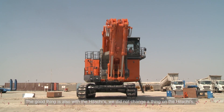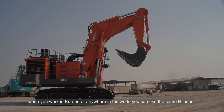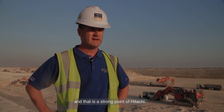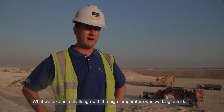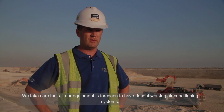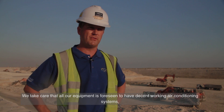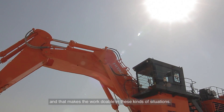The great thing with the Hitachis is we didn't need to change a thing. Whether you work in Europe or anywhere else in the world, you can use the same Hitachi — and that's a strong point. The challenge we took on with the high temperatures was working outside. We ensured that all our equipment is fitted with decent working air conditioning systems, which makes it very manageable in this kind of environment.